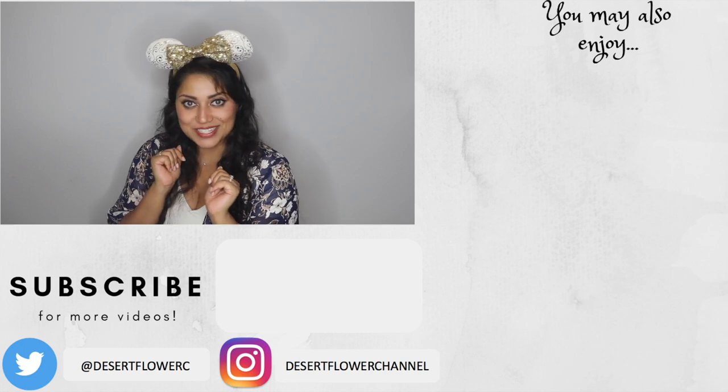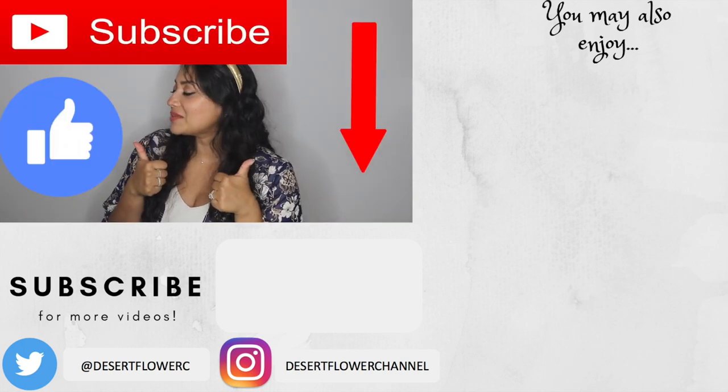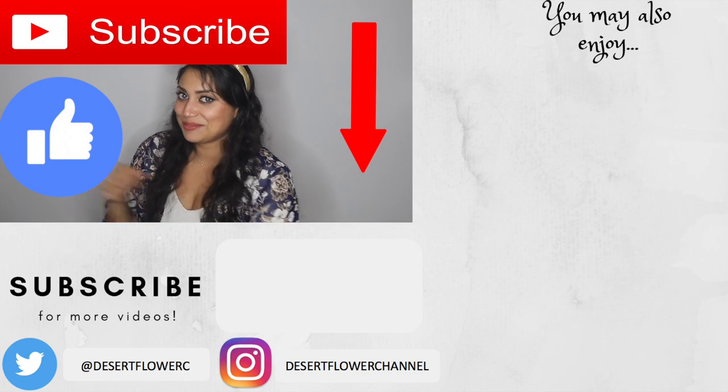All righty, that is it for my little haul! I hope you guys enjoyed it. Please subscribe if you haven't already, give this video a big thumbs up, and I will see you guys in my next video. Bye!